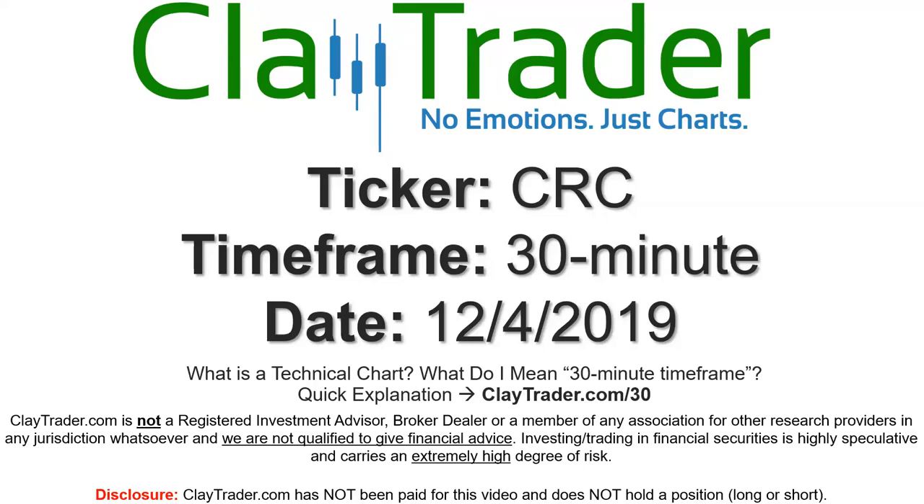Hey, it's Clay and this will be a video chart on ticker symbol CRC. We will take a look at the 30 minute time frame. If you're new to charts and not sure what I mean by 30 minute, I do offer an explanation video at that link, so if you go there I'll explain in detail.